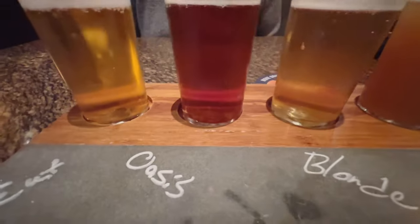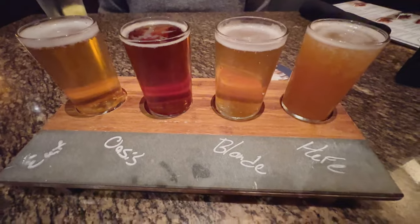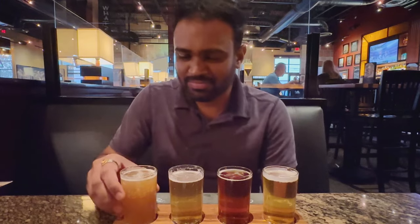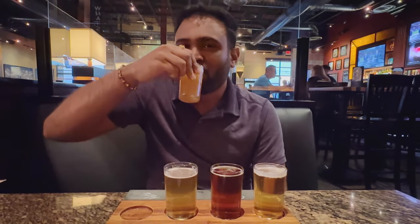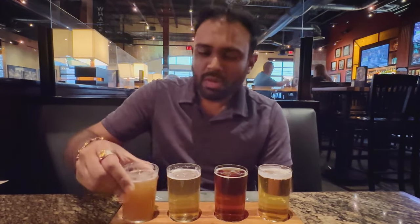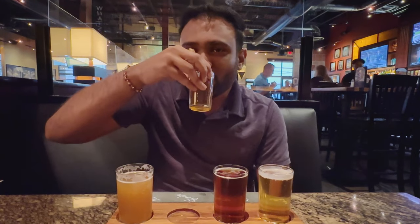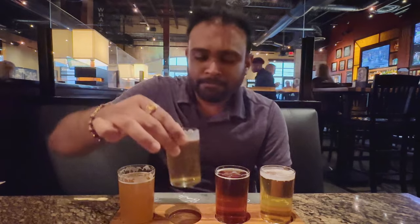We got the flight of beer, which was great to try some of their house-made beers. I started with the house beer — this was good. Then the blonde, which I really liked.